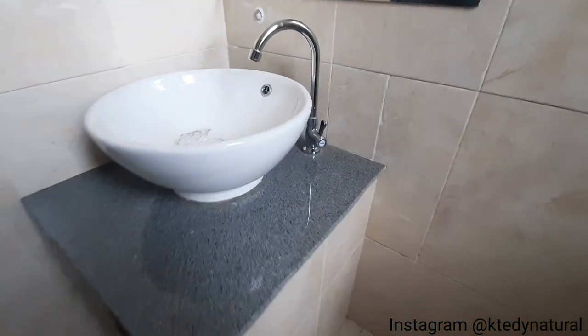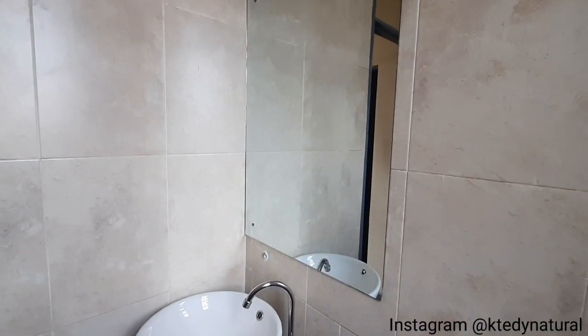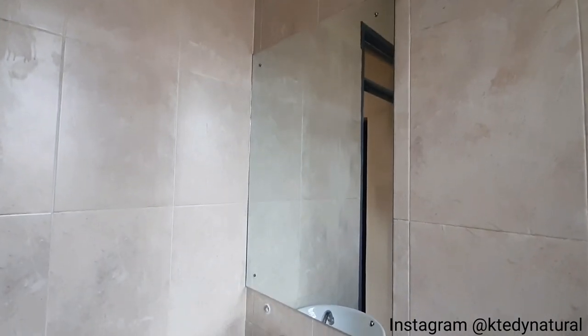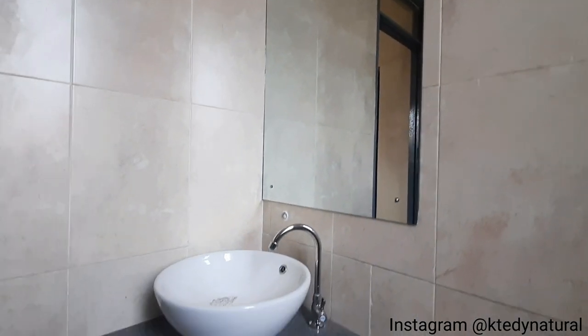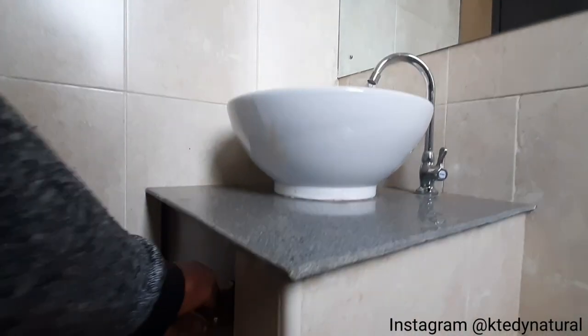We have a mirror right there to check yourself out — you know, when you're brushing your teeth, doing your skincare routine. And of course the sink area that I really love — beautiful sink area. What do you think about this sink? Leave a comment and let me know.